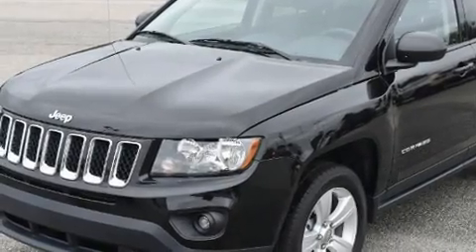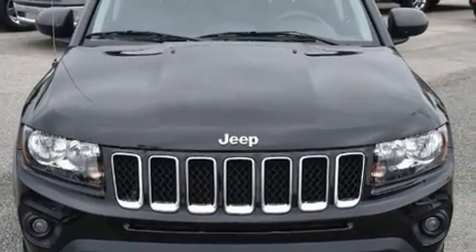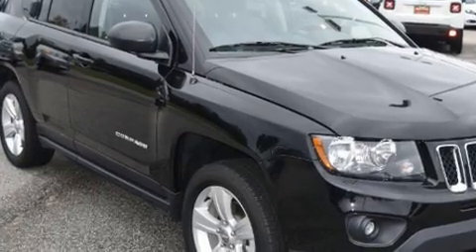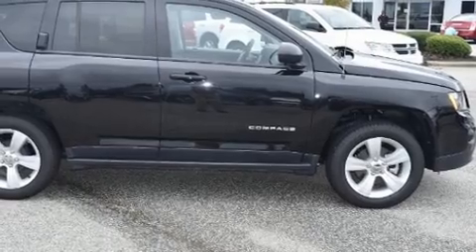Here's a great deal on a 2016 Jeep Compass with just over 10,000 miles on the odometer. This four-door sport utility vehicle prioritizes comfort, safety, and convenience. It features a continuously variable transmission, front-wheel drive, and a two-liter four-cylinder engine.